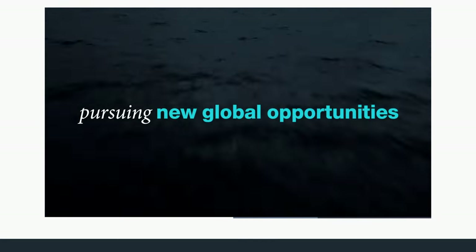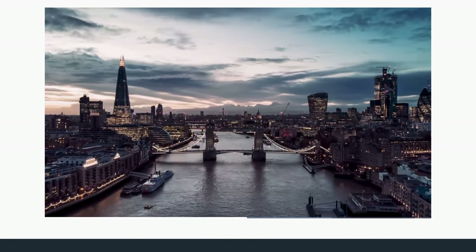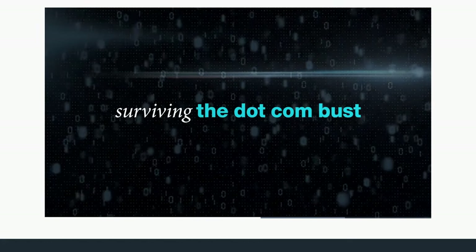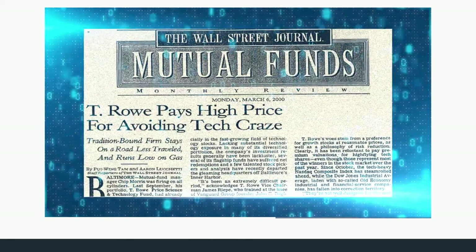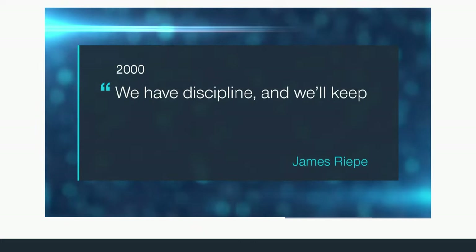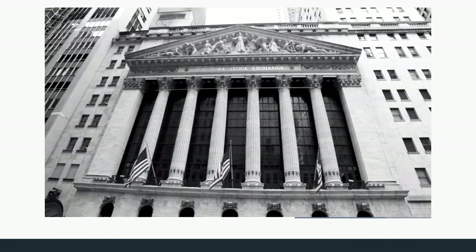In the late 1970s, the firm saw attractive prospects in an expanding global economy, and in 1979, after years of careful planning, they expanded operations to include Europe and Asia. In 1999 and 2000, technology stocks soared, and T. Rowe Price was widely criticized for avoiding many high-priced tech companies. Vice Chairman James Riepe responded: "We've got to stick to our principles even though they might hurt us in the short term." Several weeks later, the industry collapsed and T. Rowe Price remained largely unscathed.